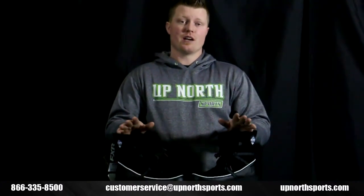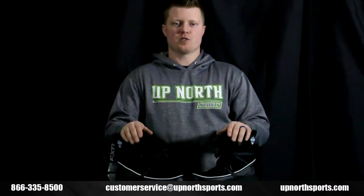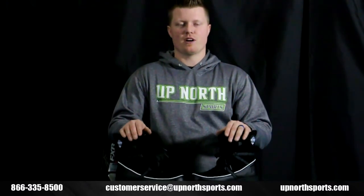Check out our YouTube channel — we have all the FXR brand new products and product breakdowns on there for you. If you ever have any questions, call one of our awesome customer service staff. We'd love to help you get into your new gear. You can reach us at 866-335-8500.